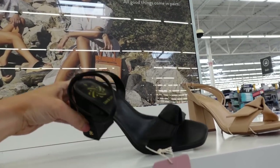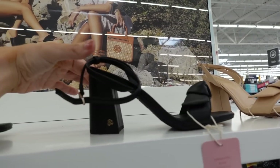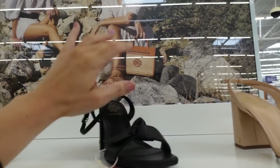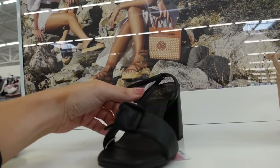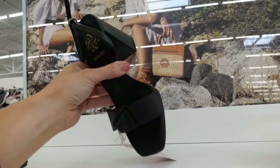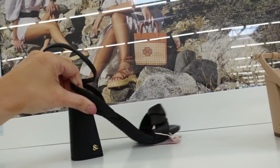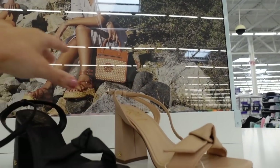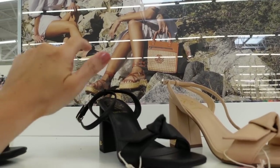Also from Sam & Libby are these knotted heels. They have that square toe with a chunky heel on the back and ankle strap. These are a super high-end dupe — the originals are $400, I think Alexandre Birman or something like that. They have them in black and also in nude, and these are $30.